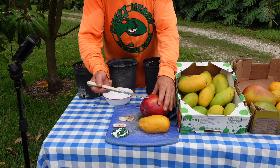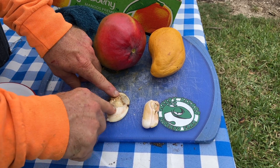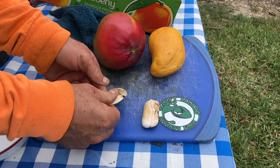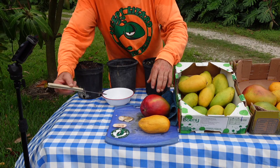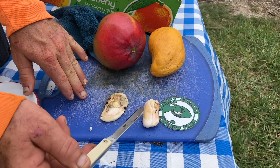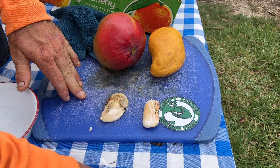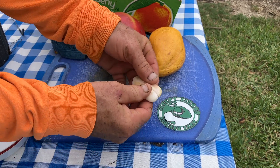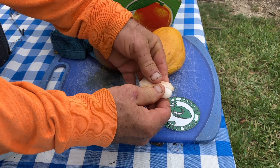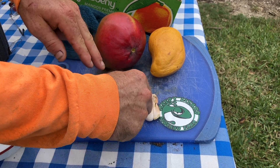Here we have the Tommy mango and its mono embryonic seed — just one big smooth seed. There's no ridges, no lines, no ability to break it apart and separate it. On the other hand, we have the Ataulfo with its poly embryonic seed, and you can see one embryo here, one here, one here, one here — four that I count. I can flex them, and if I wanted, I could carefully separate those.